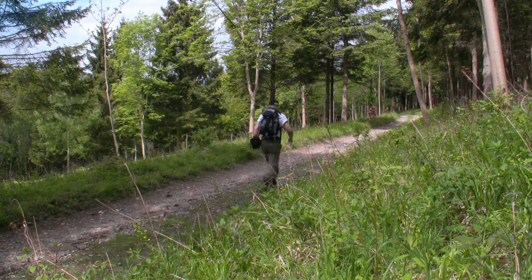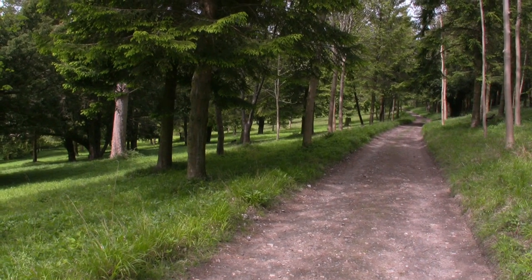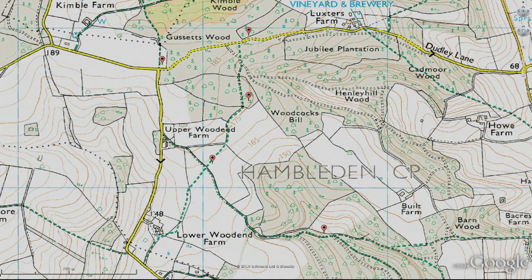With the absence of any traffic noise, it's quite surprising the feeling of remoteness at this part of the trek. But it's the left at that sign on the tree, and that takes you up the hill out of the wood. The next four waypoints are a good 45-minute trek.